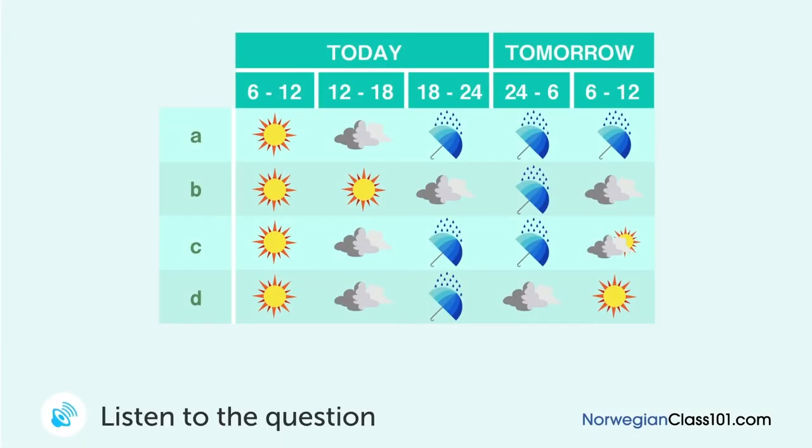Du hører på værmeldingen. Hva er meldt? Vi skal ha soldrikt vær hele morgenen. Men om ettermiddagen skal det bli overskyet og vi får regn om kvelden. Regnet fortsetter gjennom natta til tidlig om morgenen i morgen, da sola begynner å komme ut igjen.